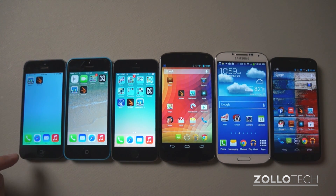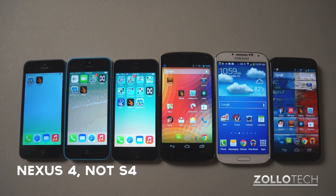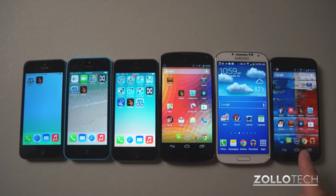So let's start from the left. Here we have an iPhone 5, we have an iPhone 5C, we have an iPhone 5S, a Nexus 4, a Galaxy S4, and a Moto X. These two are quad core, the rest are dual core, and we're going to see how they fare in 3DMark and Geekbench.